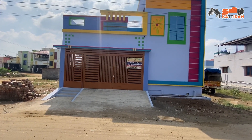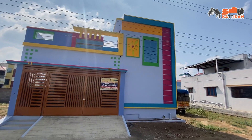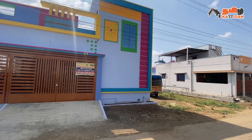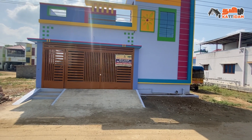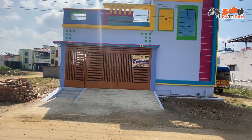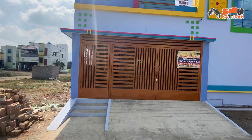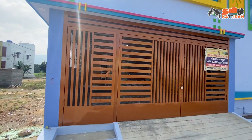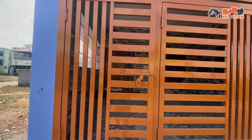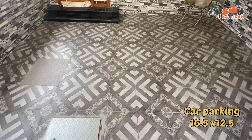This is the front elevation. This is a different color painting. The borders are highlighted by border work. This is the color painting with additional steps. You can see a glass frame as well. This is a super finish. This is a metal gate for safety purposes. You can fix the slab for safety purposes.